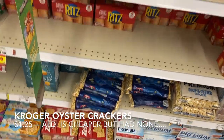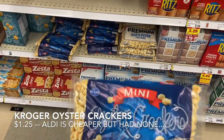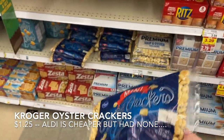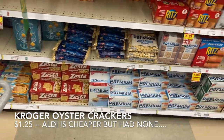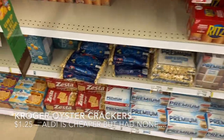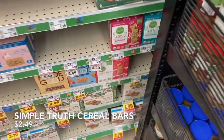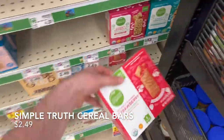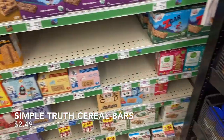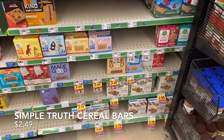Grabbing a box of Kroger brand oyster cracker minis for $1.25 — excited to try these smaller ones. Also picking up one Simple Truth organic strawberry cereal bar for $2.49 to have on hand. We're all out of bars and between these and the Aldi ones, they should last us the rest of the month.